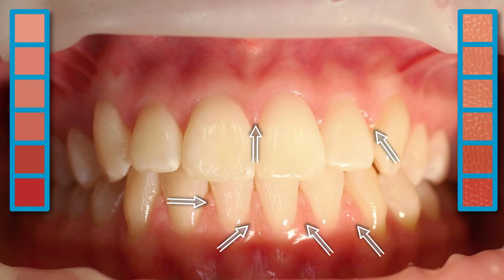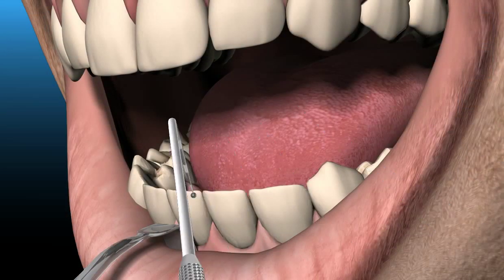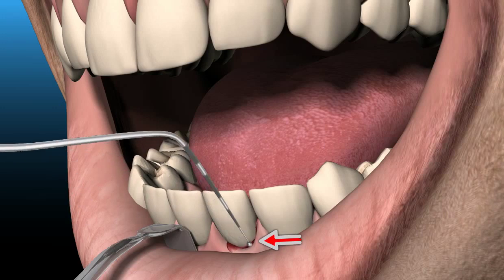Bleeding gums are always a sign of gum disease. Often times you don't notice the bleeding directly — only when you brush your teeth or when lightly probed, as shown here, is there a noticeable loss of blood.